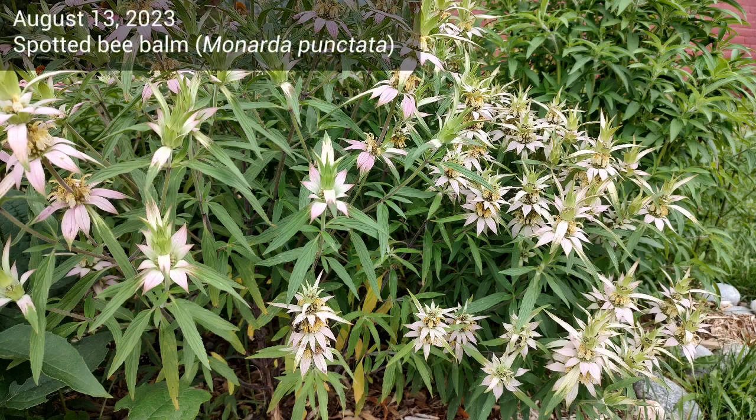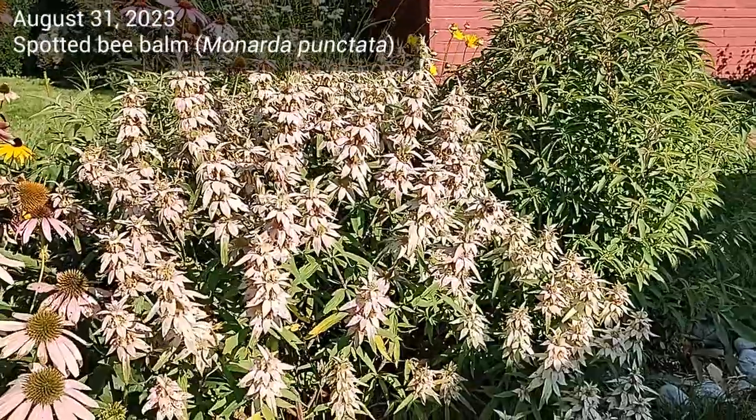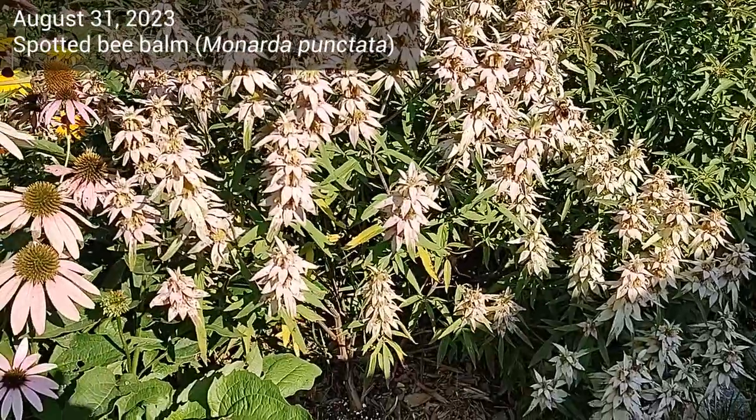Now let's see spotted bee balm. This picture is from August 13th and we see the light pink bracts. Two weeks later on August 31st, this is what the spotted bee balm looks like — it's very full and it's buzzing with activity.